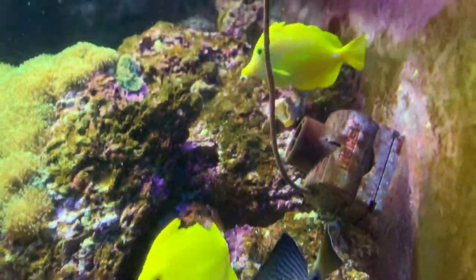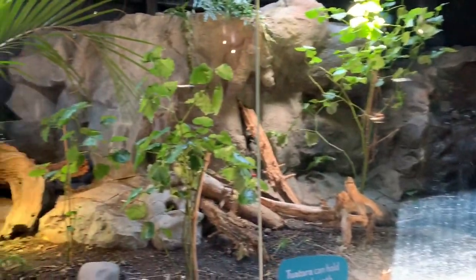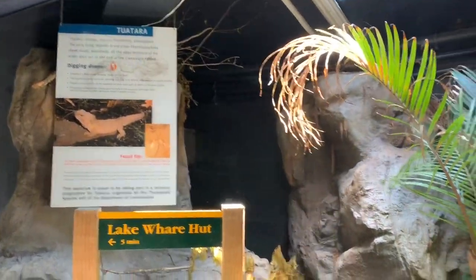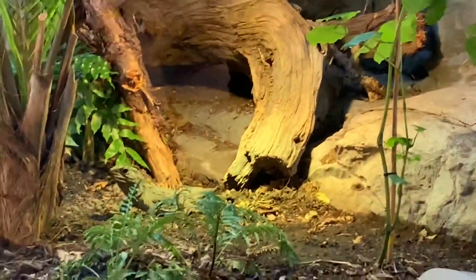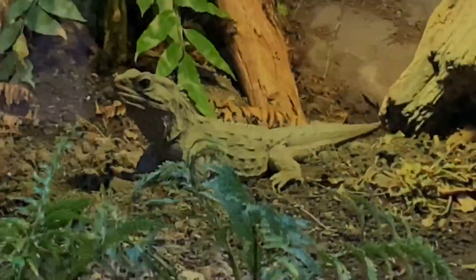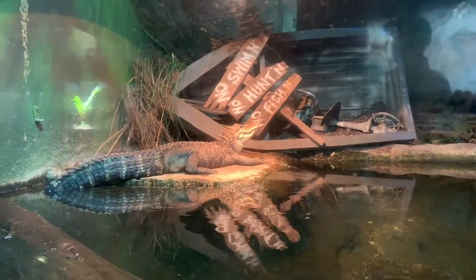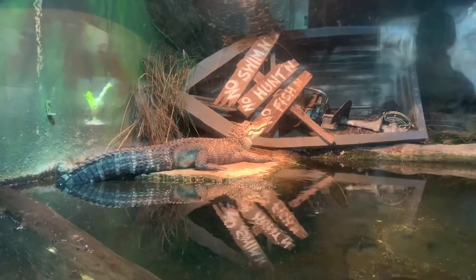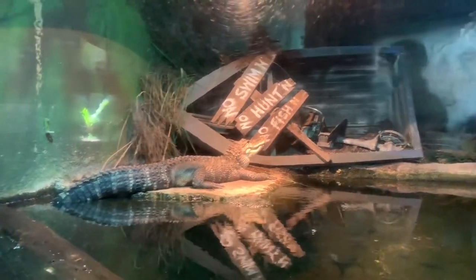These are some very colorful fishes. This is a Chiwetara and it can hold its breath for one hour. This is an American alligator — I actually didn't see this one before. An American alligator can stay in one position for hours just looking at its prey, like what it's doing now.